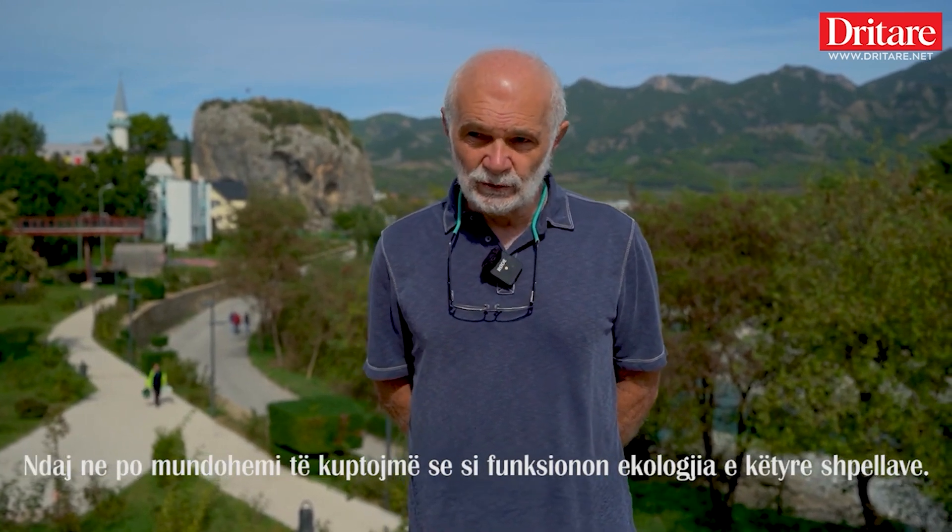We have explored and surveyed two areas already. One is in the Sarandoporos area, right on the border between Albania and Greece, where there are several caves that contain sulfuric water. And then recently we came to the Langaritsa area in the Langaritsa Canyon, where there are some cave entrances — one of them reaches the sulfuric water down below. It's a very difficult cave; you have to descend on ropes about 80 meters to reach the bottom.